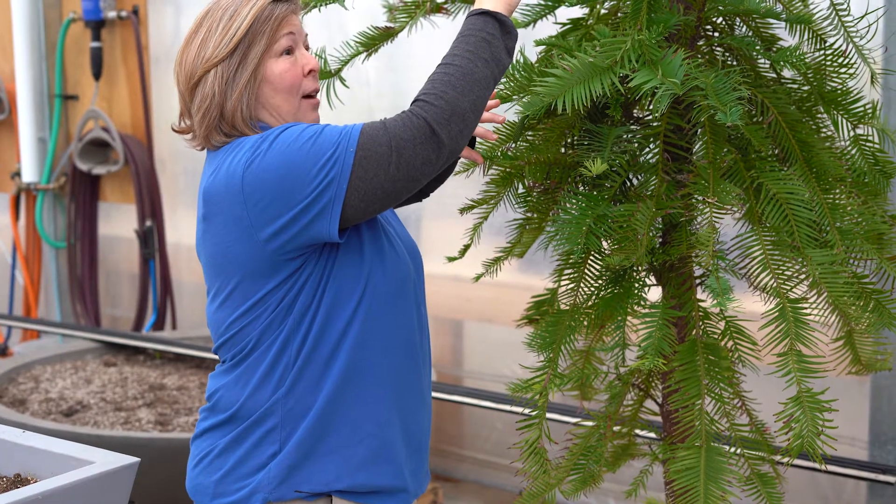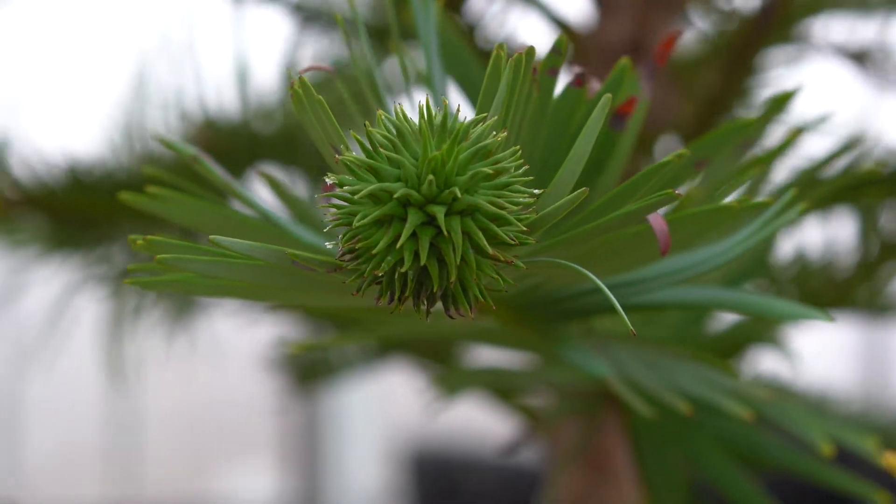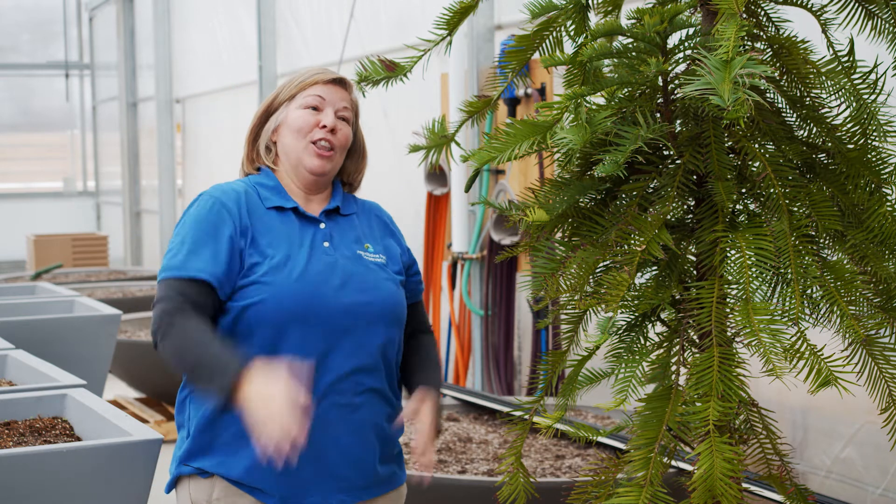The females are always above, so it relies on the updraft. Remember, they're at the bottom of a canyon normally, so it's adapted so that the pollen will actually blow up and fertilize the female cones.